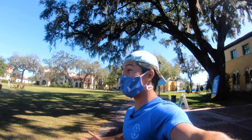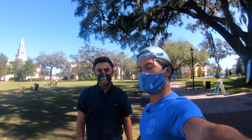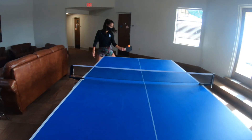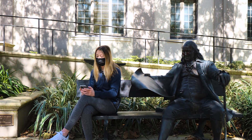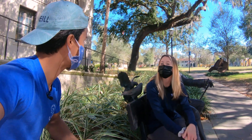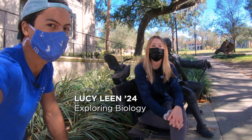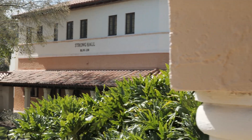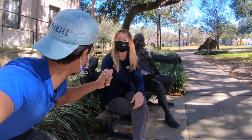I also checked in with Jonah, another resident from Ward Hall. His favorite first-year memory was a ping-pong tournament in the dorm — a great way to meet new people and make connections. Then I ran into Lucy, a first-year on the basketball team. She said her RA has been really helpful in getting everyone involved in their strong community, making the transition really easy.